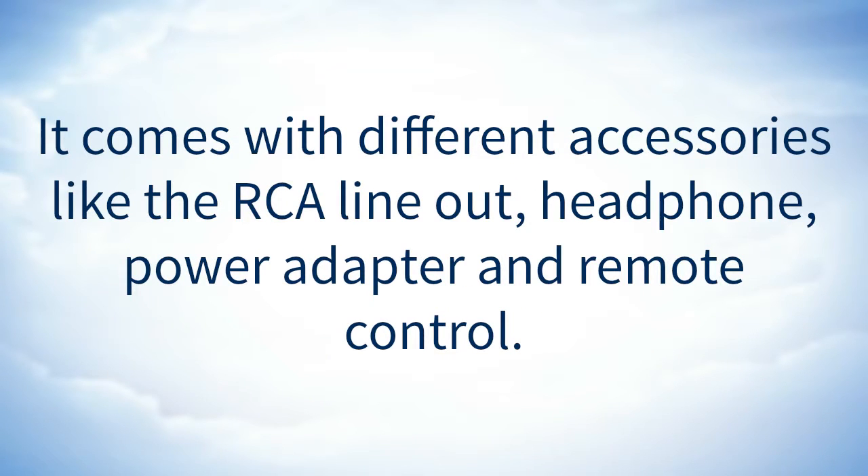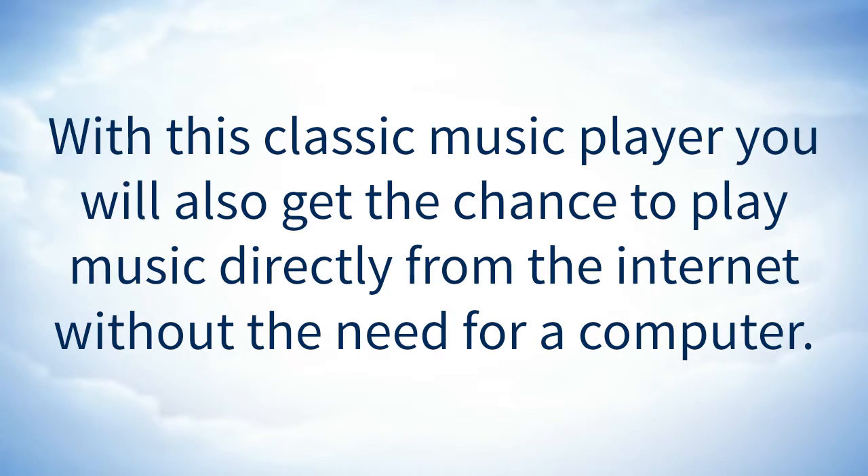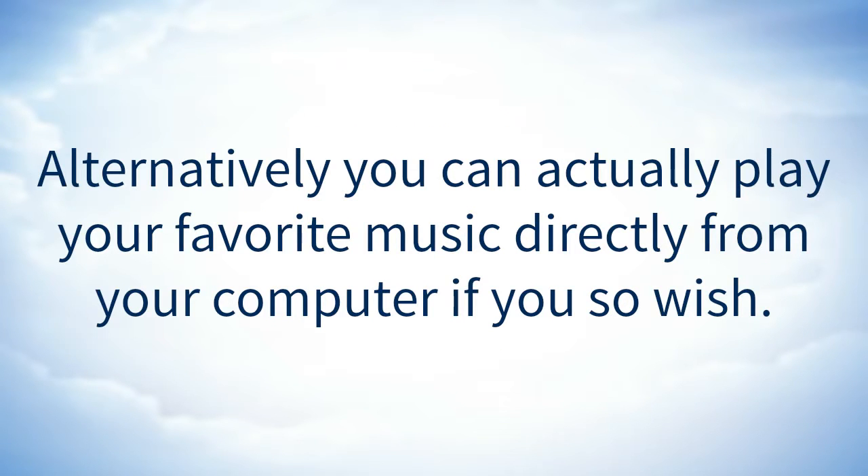It comes with different accessories like the RCA line-out, headphone, power adapter, and remote control. With this classic music player, you will also get the chance to play music directly from the internet without the need for a computer. Alternatively, you can play your favorite music directly from your computer if you so wish.